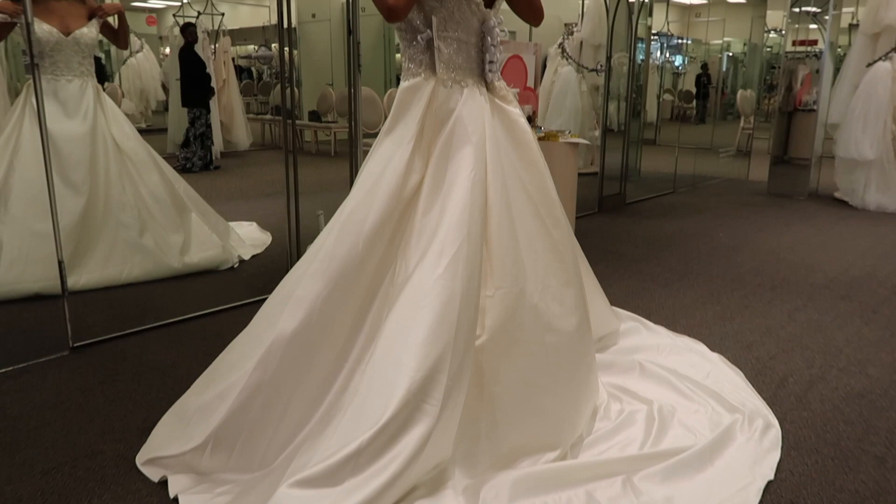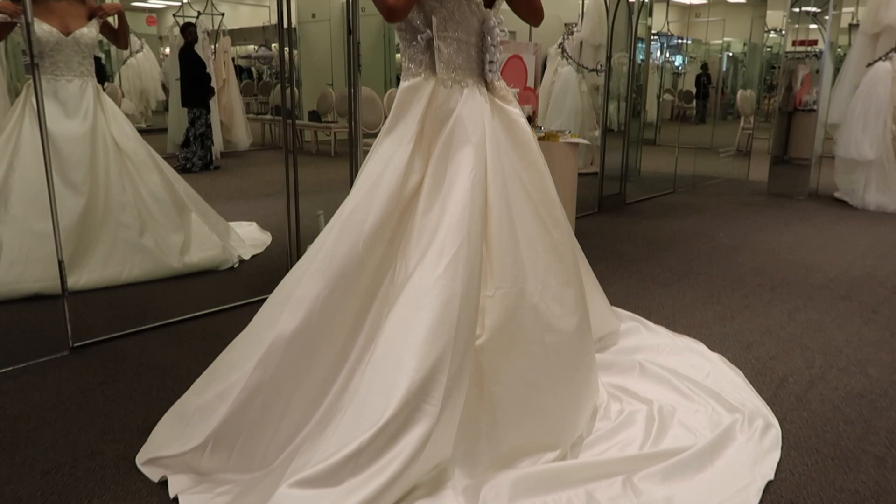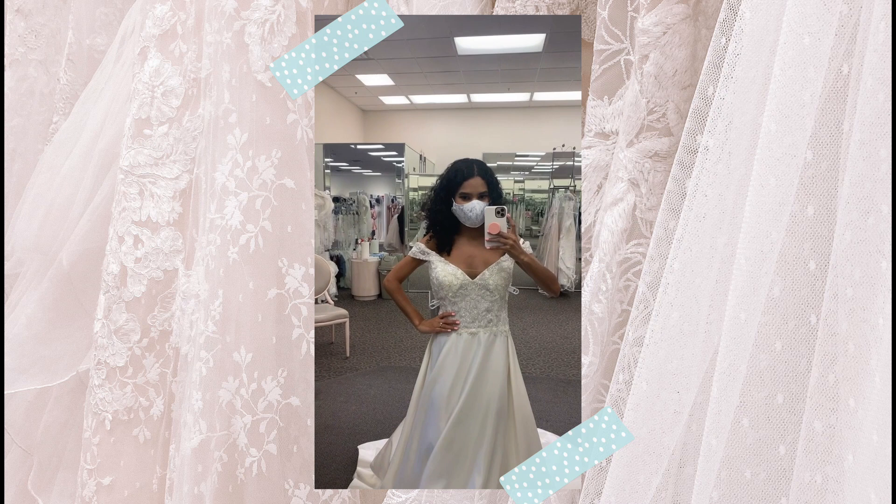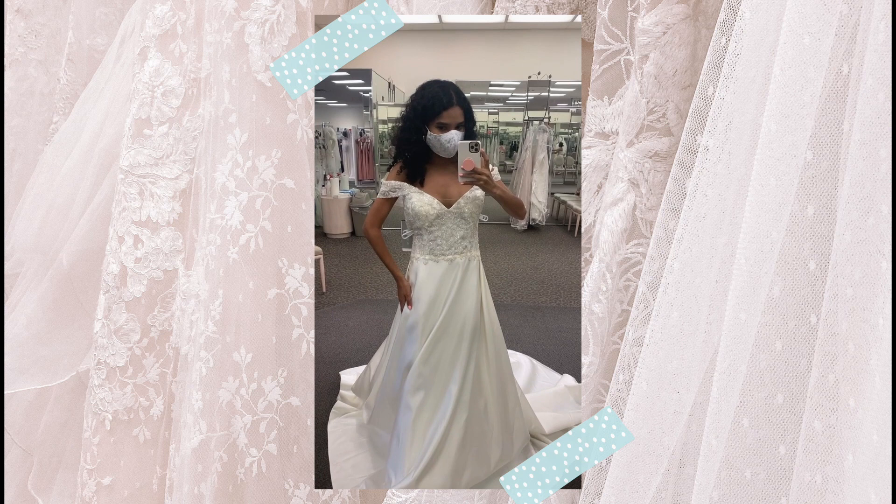This is the next dress I am trying on. This is more of an off-the-shoulder type of look. It's a little bit big on me but still so cute. The bottom part is a satin type of fabric — totally super different and so cute!